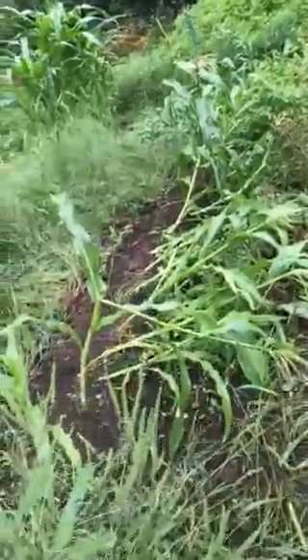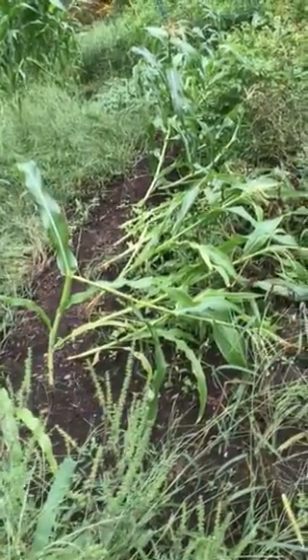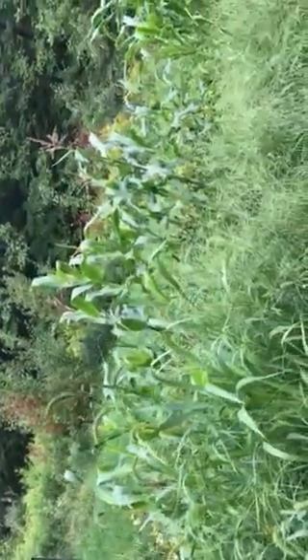This is a row of corn that was knocked down by Hurricane Henra. And here's more corn that actually might be starting to tassel.